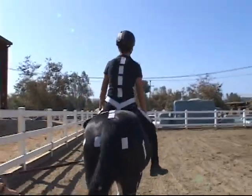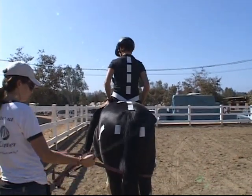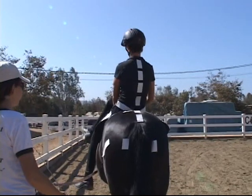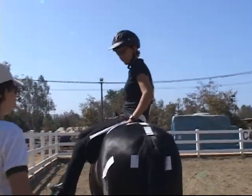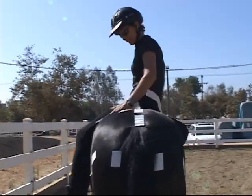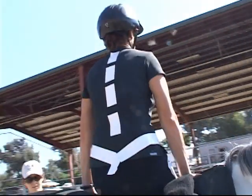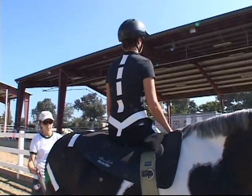Now we're going to halt and turn the rider sideways, facing the outside of the arena, and move the camera to the inside so we can see the weight shift. As the rider sits sideways, this is a position we usually use for children, not necessarily adults. But this will give you a visual representation of what's happening at her pelvis.